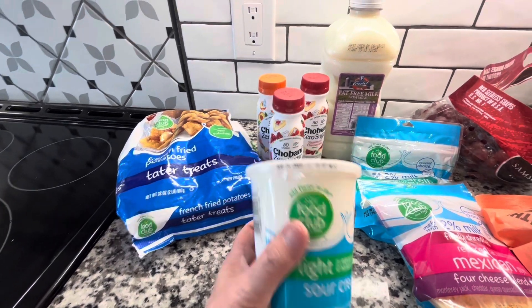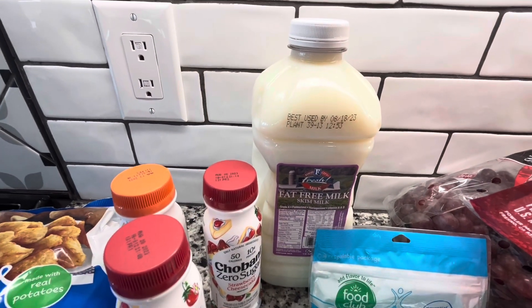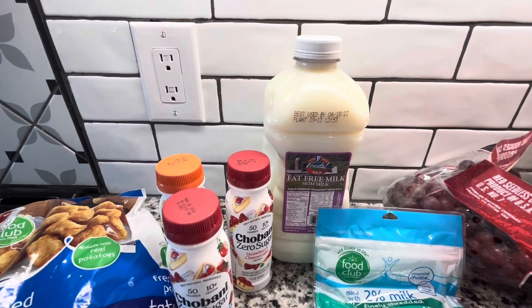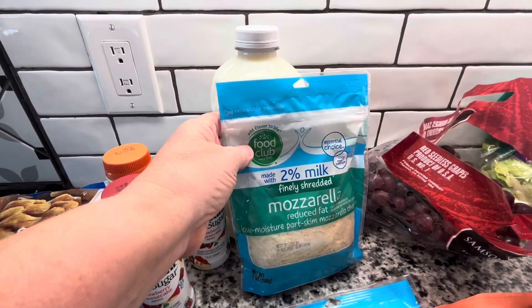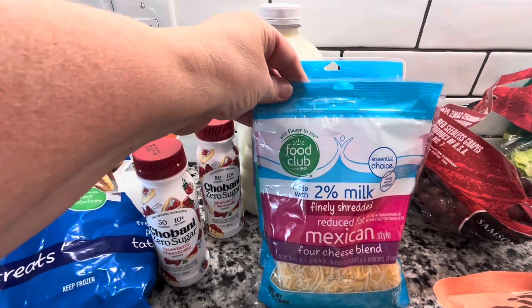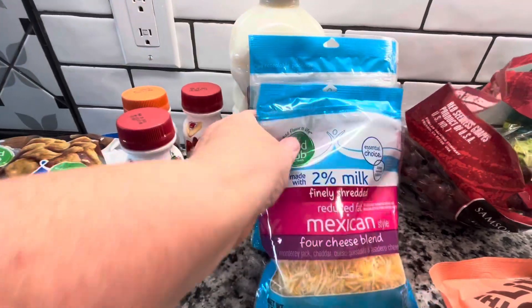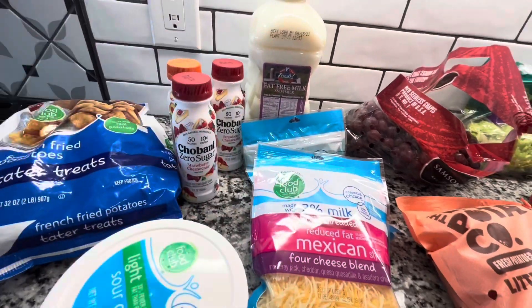I love the yogurt and those are really good too. Picked up some light sour cream, some fat-free milk. My husband does not prefer that but he has some regular milk in the fridge, so I picked up some fat-free milk. I got some of the two percent finely shredded mozzarella reduced fat cheese and then I got some of the two percent finely shredded reduced fat Mexican four-blend cheese, and I use that one especially for just everything.